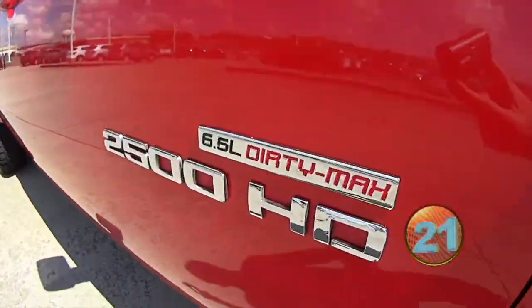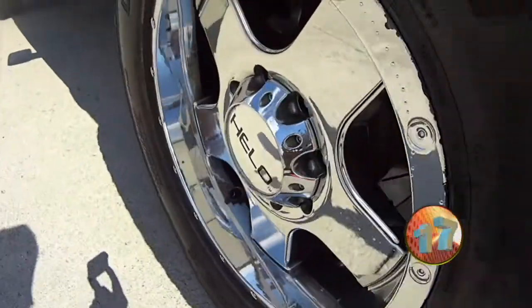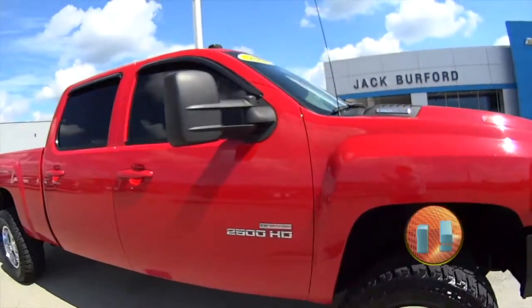2500 HD, 6.6 liter Duramax, 2008. Look at those wheels. Sharp truck.